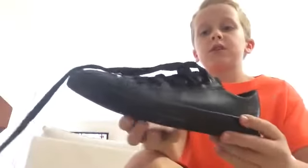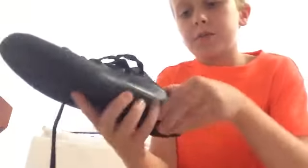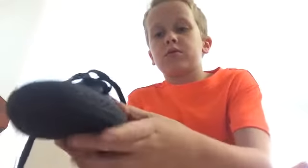At number one, we have my all rubber black Converse that I wore on the first day of school. I haven't worn them in a while because they aren't that comfortable to put on. They hurt inside. And yeah, that's one pair.